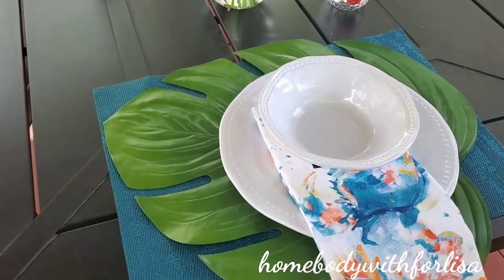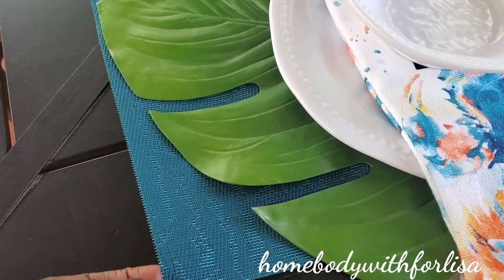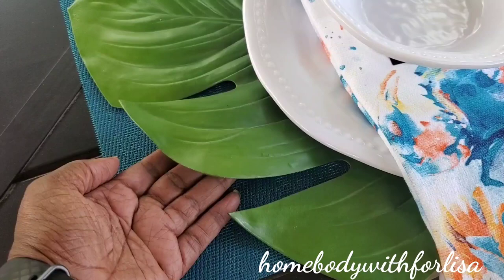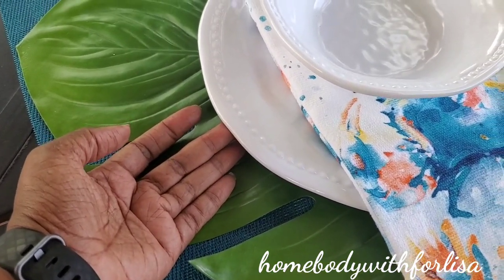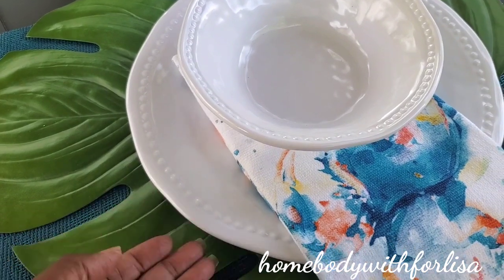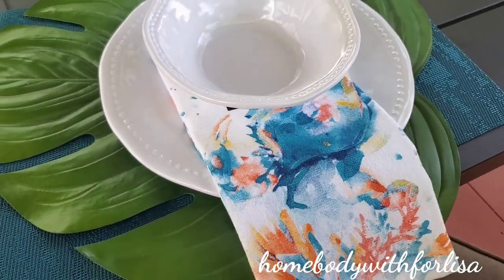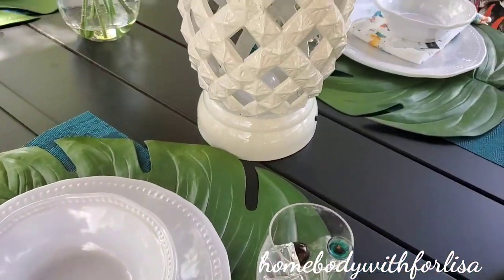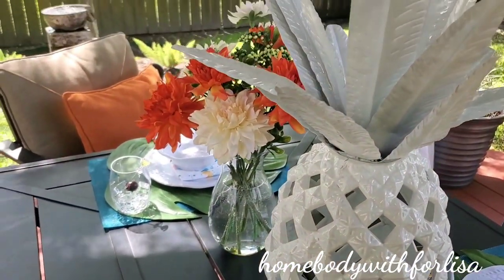So let me just tell you briefly where the items came from. The teal placemat came from HomeGoods last year. The green placemat came from Pier 1 last year. The plates and the bowls came from HomeGoods. The napkins came from Walmart. And the pineapple here came from Lowe's.